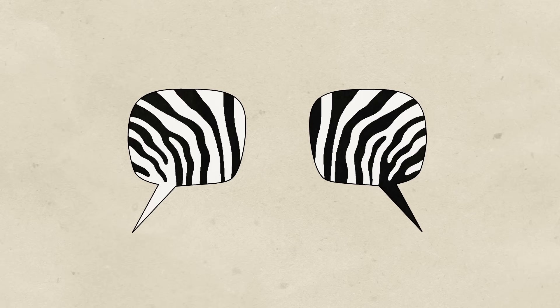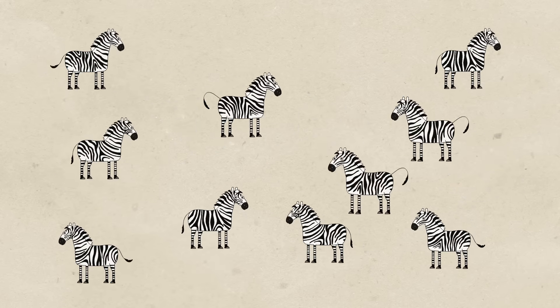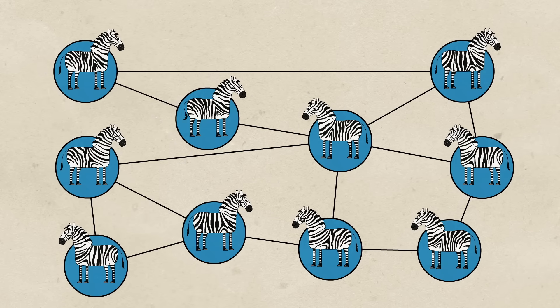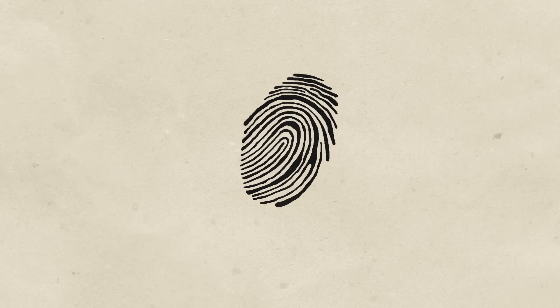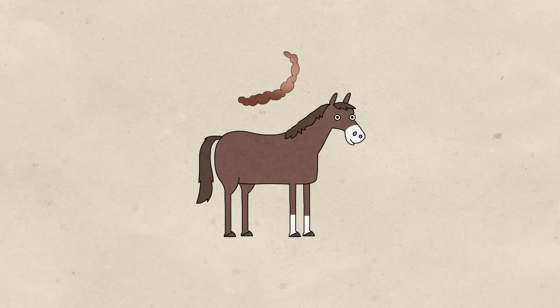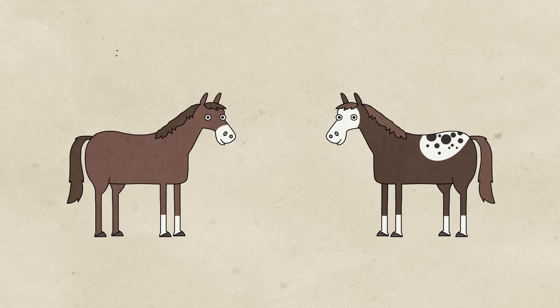Scientists have speculated extensively about zebra striping, but not all theories have held up. For example, the hypothesis that striping has a social function seems unlikely, because while every zebra does have unique patterning, other equids have no trouble identifying individuals in their herd without it.